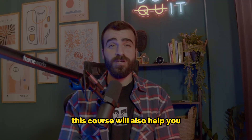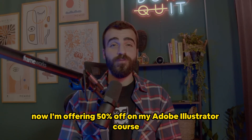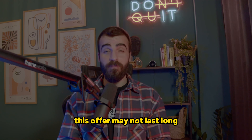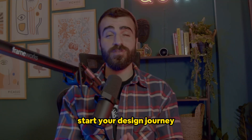This course will also help you to build your impressive portfolio. Fortunately, I'm now offering 50% off on my Adobe Illustrator course. This offer may not last long, and now feels like a perfect time for you to start your design journey.